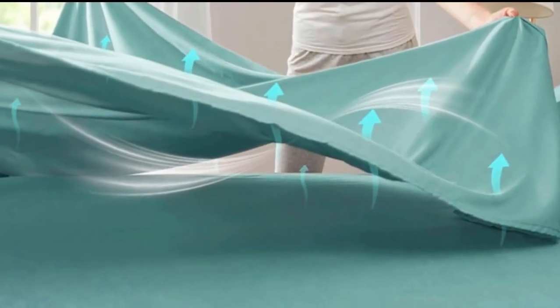What we like: durably handled abrasion test, absorbent but stains remove well, deep pocket design. What we don't like: mild bunching in the middle of the bed.